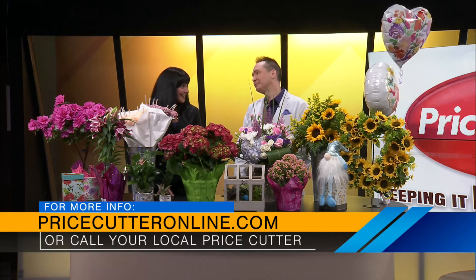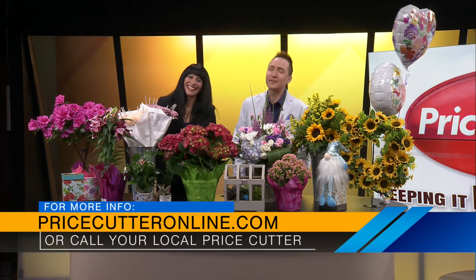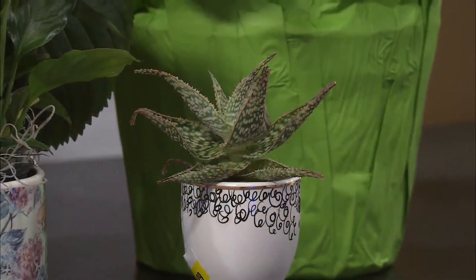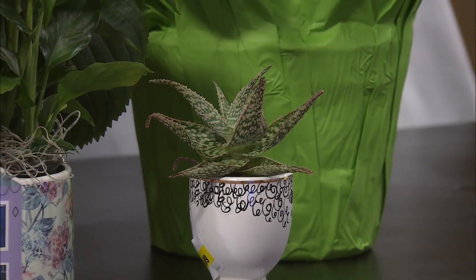Happy Mother's Day, Tina! Thank you. You're welcome. Don't go anywhere, lots more fun right after this. I think this one's my favorite though — I love the colors. It's very feminine. That's my favorite.